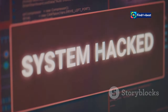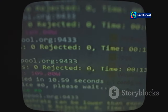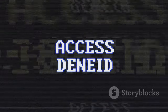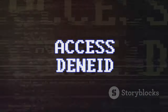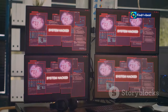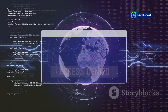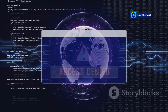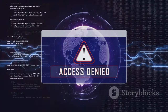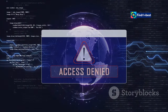Security systems are designed to protect websites from malicious activities. Imagine a website being bombarded with hundreds of requests per second, all originating from the same IP address — this can overwhelm servers and disrupt normal functioning. To a security system, this looks suspiciously like a bot attack, even if the requests are coming from a legitimate user employing automation tools.